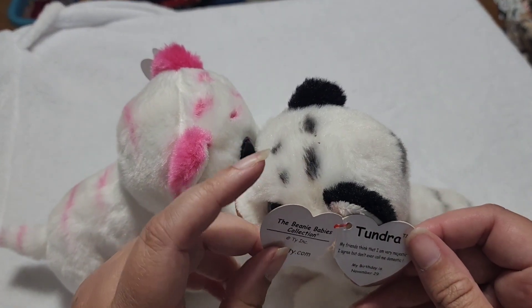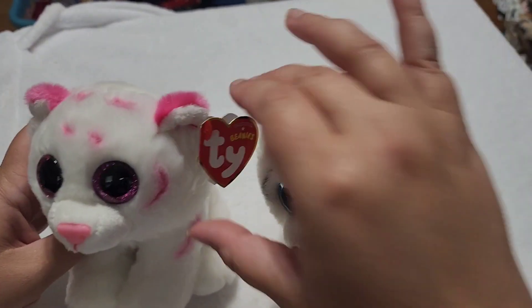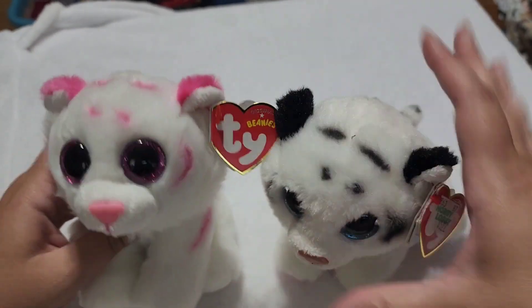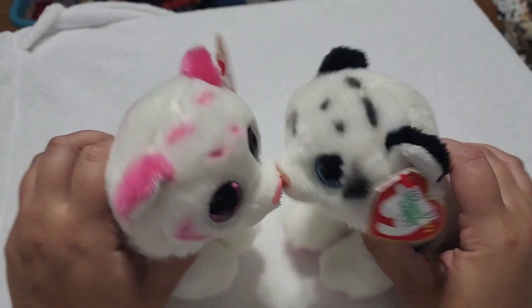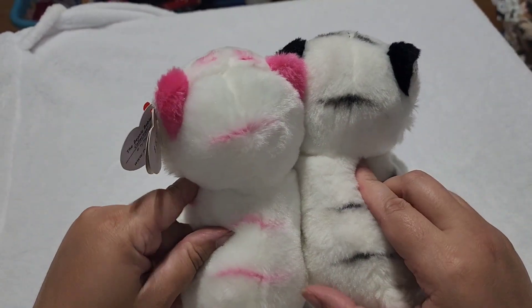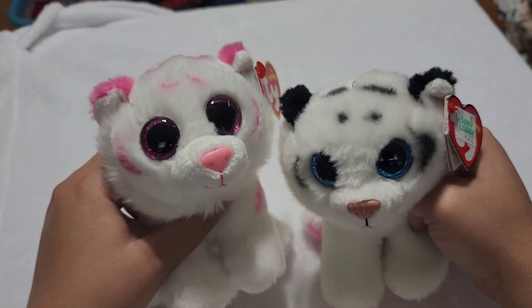The tush tag has a scribble through it, so this one is Tundra. And this beautiful pink thing is Tabor. Tundra and Tabor — I'm going to say they're like brother and sister. Look at them, they're like perfect little twins. Very cute little guys.